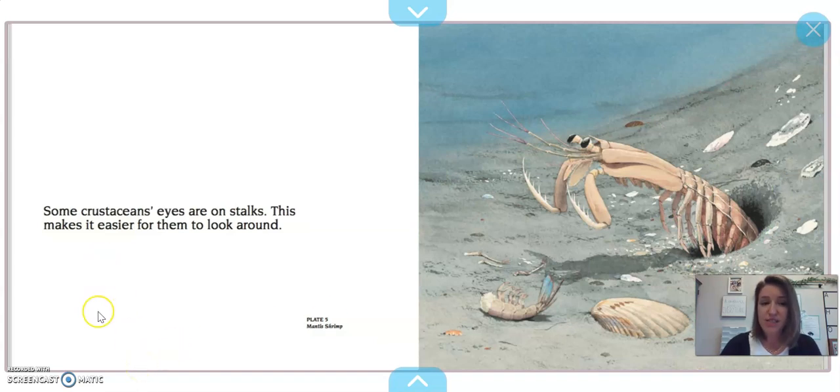Some crustaceans' eyes are on stalks. You can see that's kind of like a tube that comes out of the head. Our eyes are in our face — theirs come out and they're on a stalk. This makes it easier for them to look around. This is a mantis shrimp — kind of reminds me of a praying mantis, that green bug. Have you ever seen those?